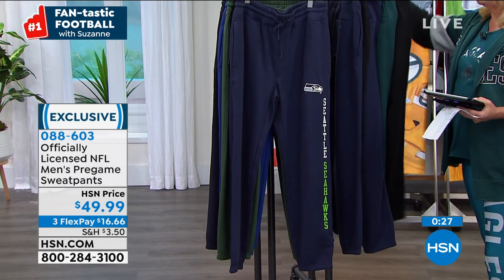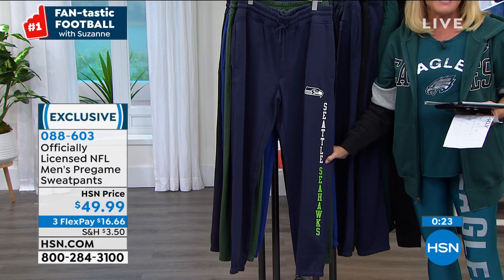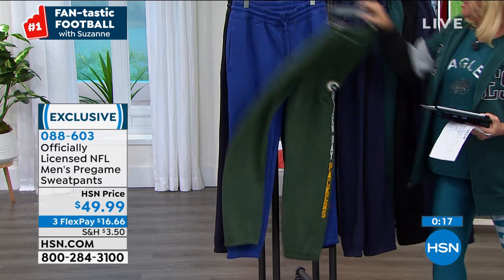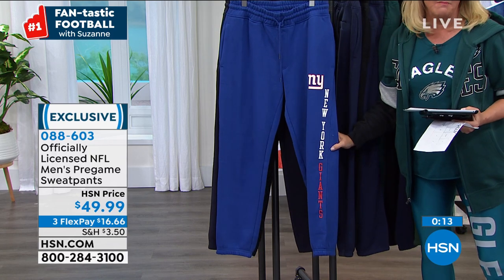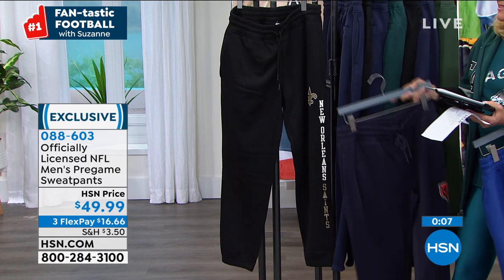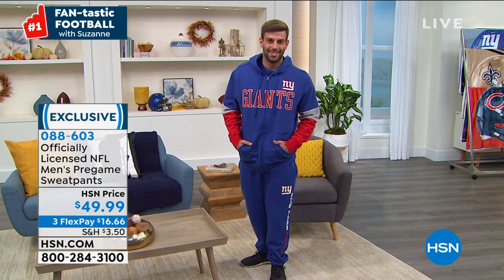You might have a Raiders fan who has a lot of tees but doesn't have anything that necessarily says Las Vegas on it. Seattle Seahawks, Green Bay, Bears, New Orleans — we have all 31 teams. I wish we had Washington but we do not in this one. If you go to hsn.com, you'll find everything.